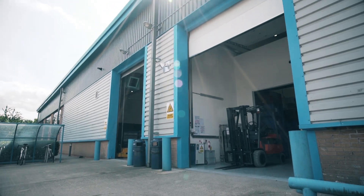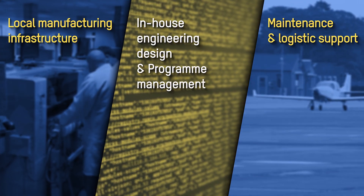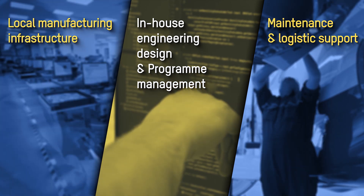As a trusted supplier for various MOD programmes, we are committed to building on our UK-based capabilities by focusing our efforts on three key areas.